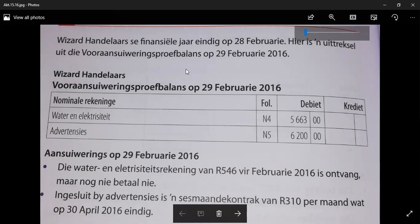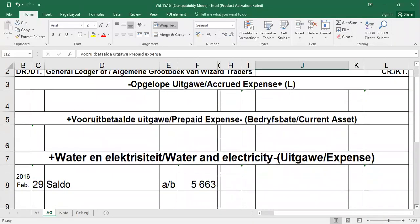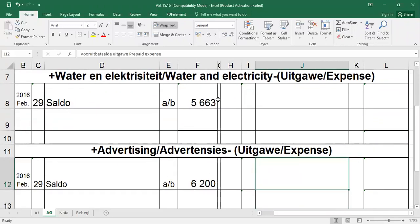The year started on 1 March 2015 and ends on 29 February 2016. In the pre-adjustment trial balance we see two amounts: water and electricity, R5663, which is what we have already paid for the past year. We also see advertisements with a total of R6200 already paid during the financial year. In the general ledger I have already written in the balances for water and electricity and for advertisements — that is the money we have already spent.